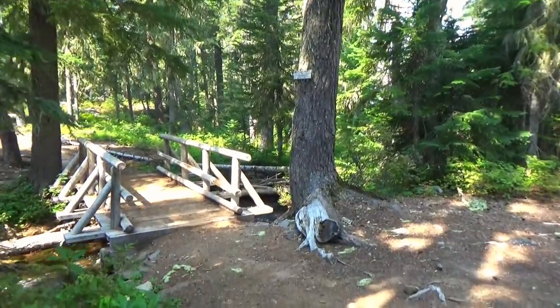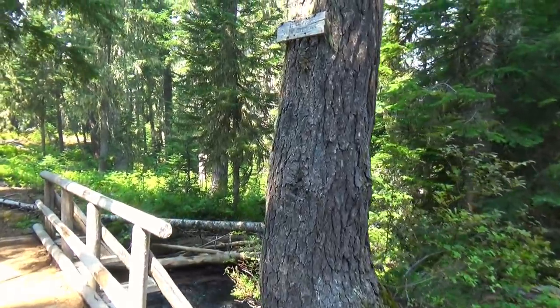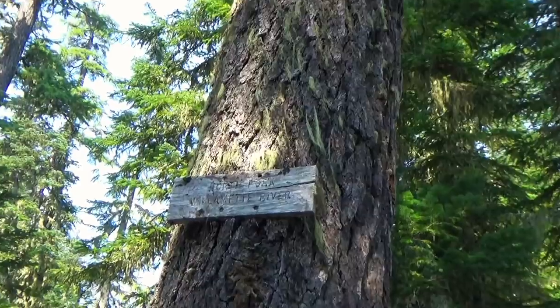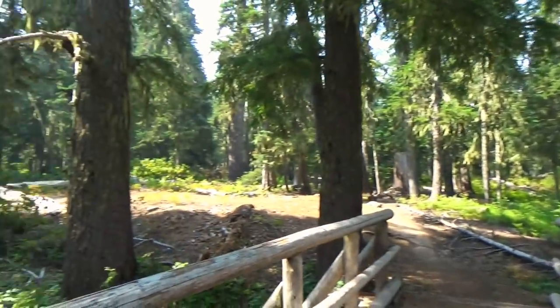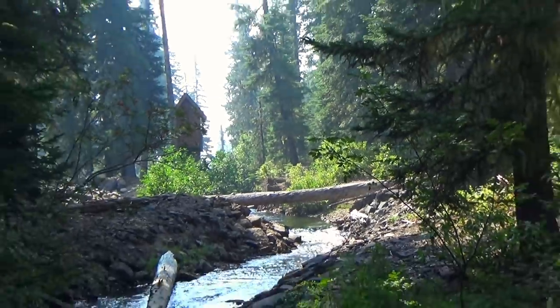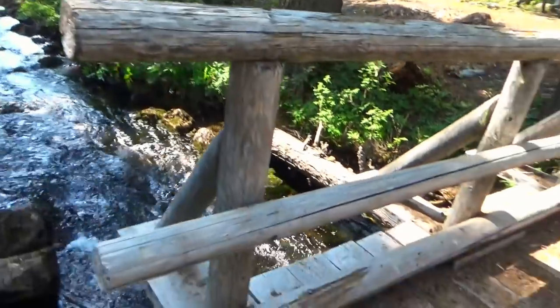So this is the headwaters of the North Fork, Middle Fork, Willamette River. There's the sign — North Fork. Comes out of Waldo Lake. That's pretty cool, so cool.